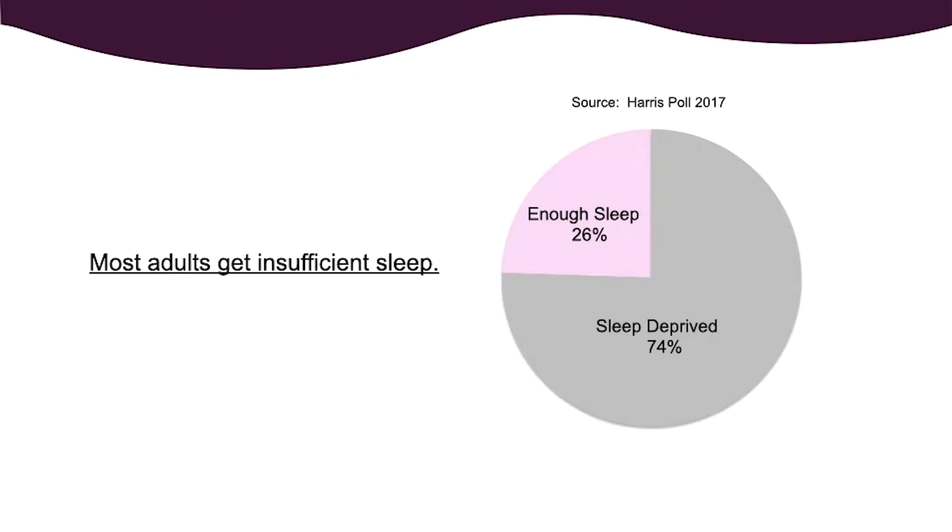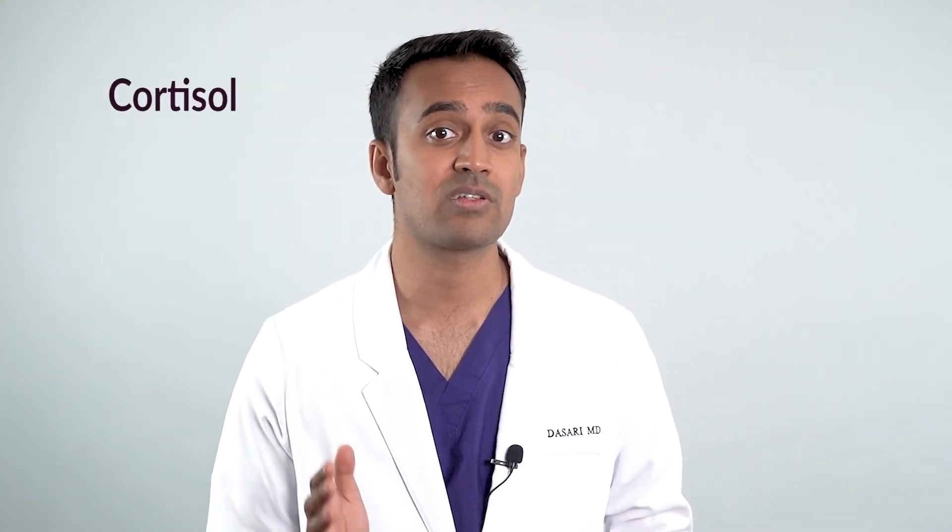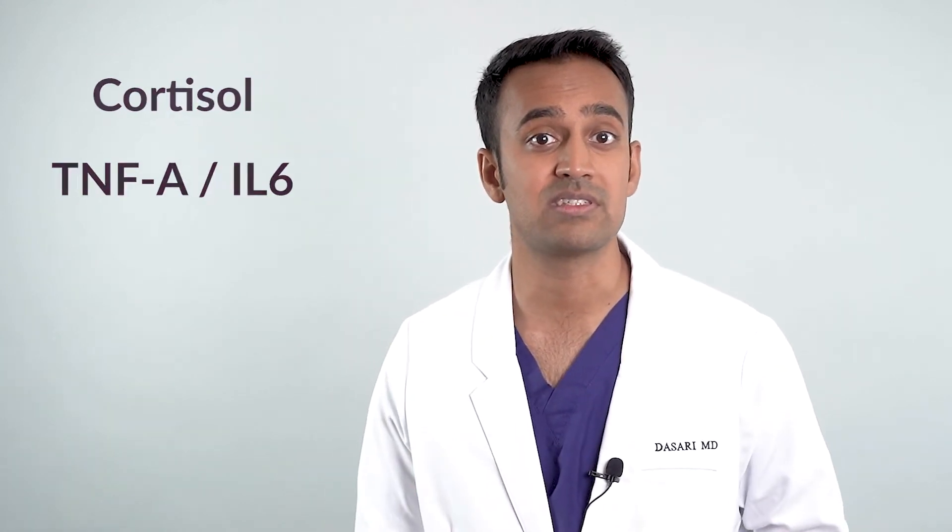There are several hard truths you need to come to terms with when it comes to sleep. It turns out sleep problems are so common that only a quarter of adults actually report getting good sleep on a continuous basis — the other 75% are experiencing problems, sometimes on a daily basis. We know that sleep disturbance leads to inflammation due to increases in cortisol, tumor necrosis factor alpha, and interleukin-6. Disturbances in sleep are one of the strongest epigenetic triggers of inflammation.